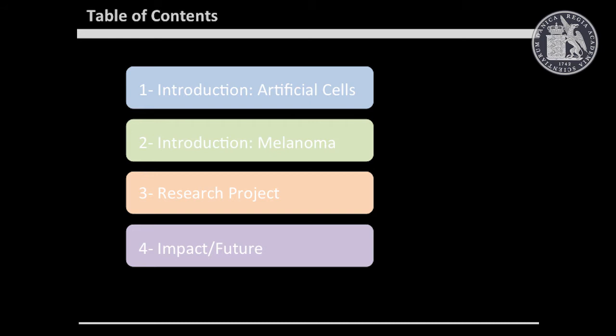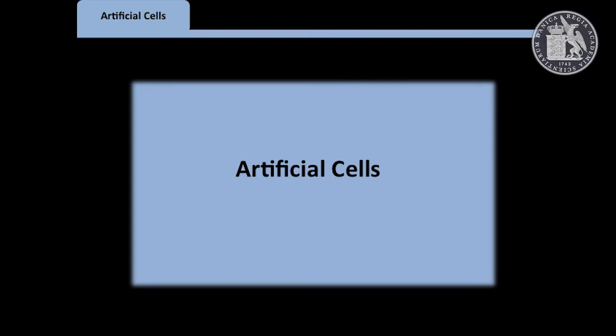This talk will have four parts. I'm going to talk first about an introduction to artificial cells, then a second introduction to melanoma, then I will talk about the project itself, and finally I'll draw some conclusions and future directions.